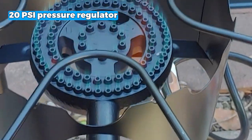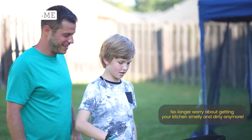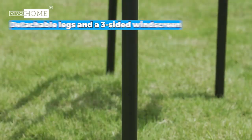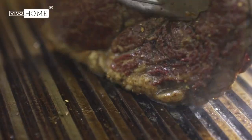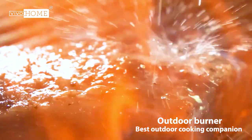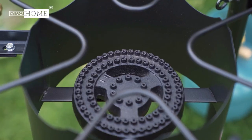The 20 PSI pressure regulator ensures optimal performance, and using LPG is highly recommended for the best results. Furthermore, the detachable legs and three-sided windscreen make it portable and easy to travel with. It can even be used as a countertop stove without the legs, offering flexibility in any cooking environment. The compact design and removable back add convenience, providing extra space when needed.